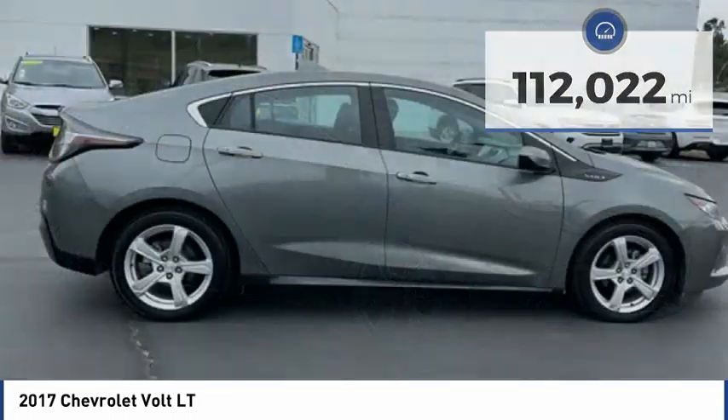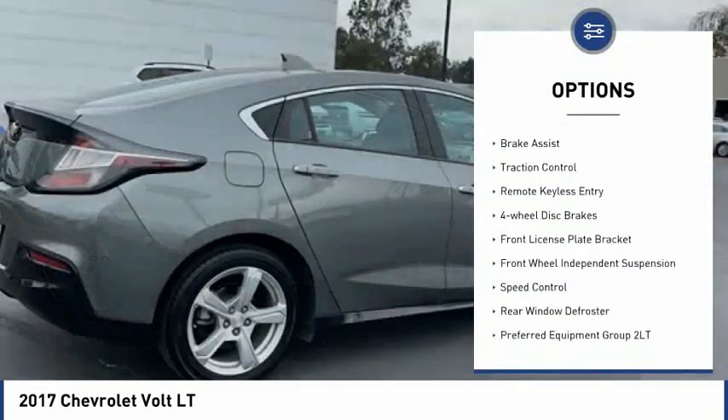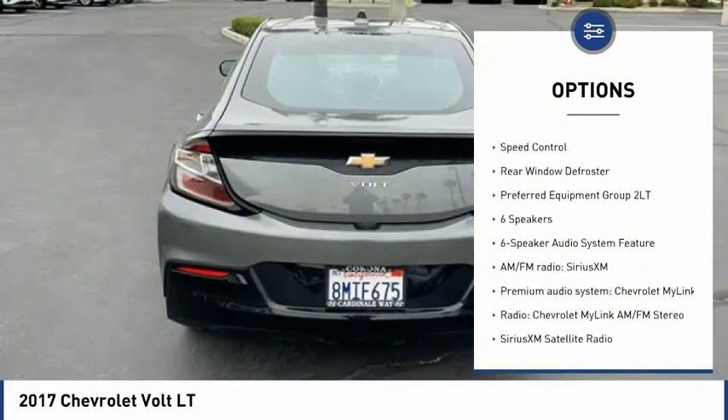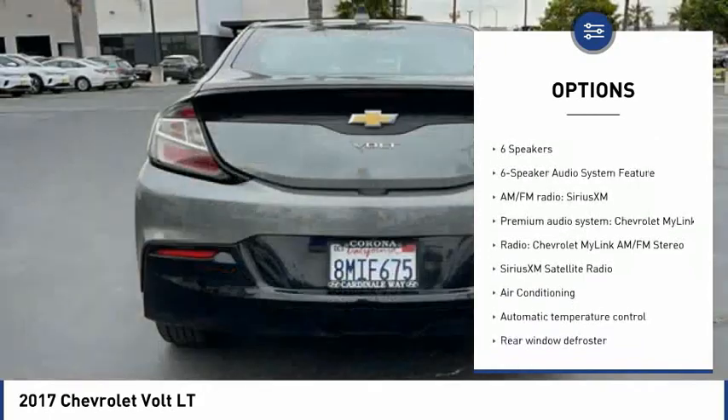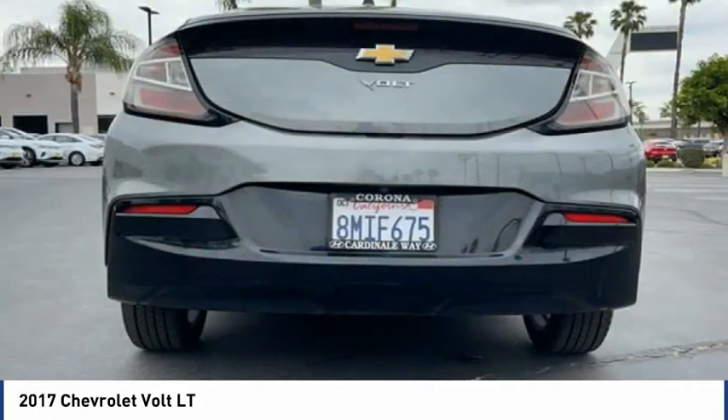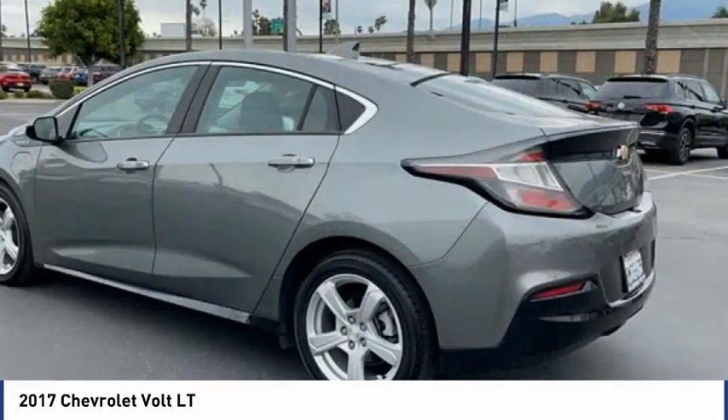Here are some of this vehicle's great options: electronic stability control, alloy wheels, brake assist, traction control, remote keyless entry, four wheel disc brakes, front license plate bracket, front wheel independent suspension, speed control, and rear window defroster.